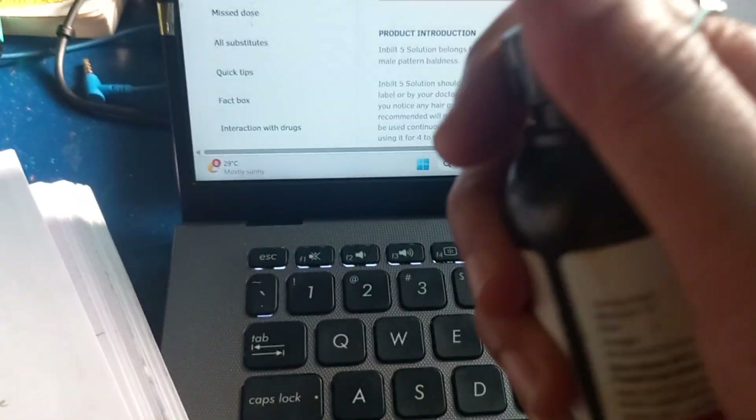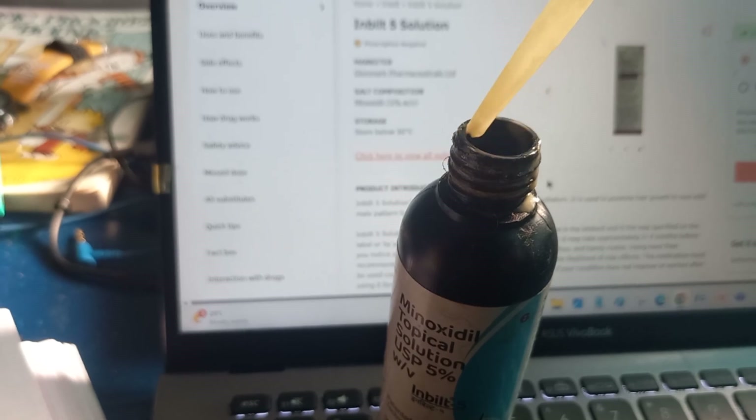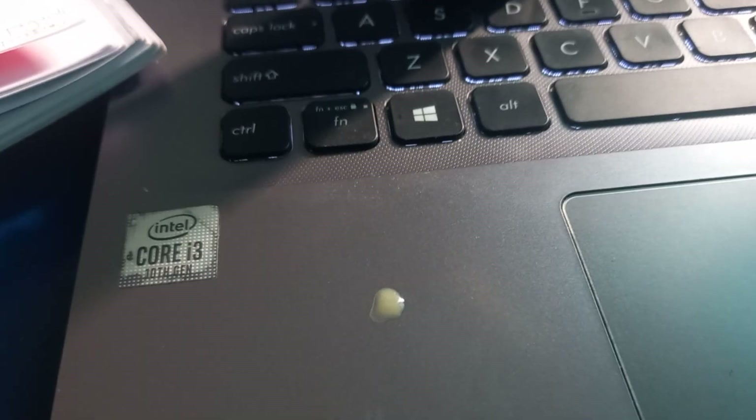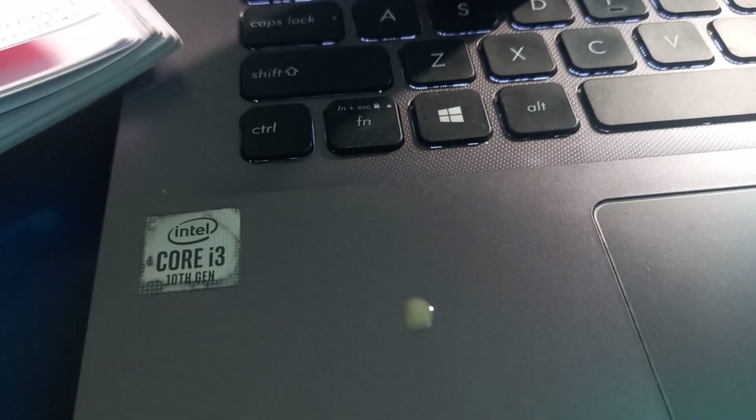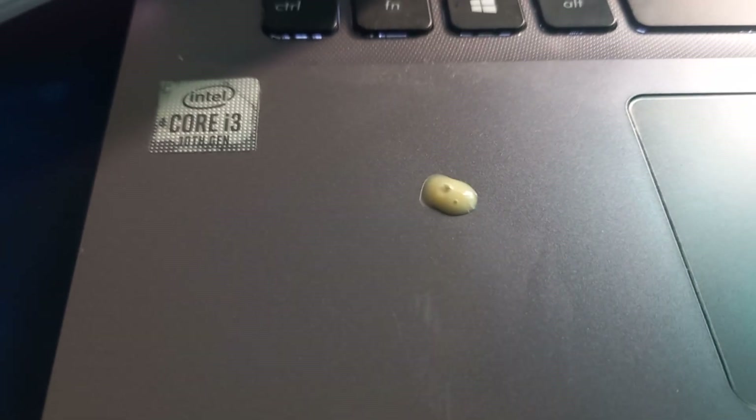Shake well before use — let's shake it. So let's see how it looks. I'll try to put a drop now without touching the tip to anything so that it doesn't get contaminated.